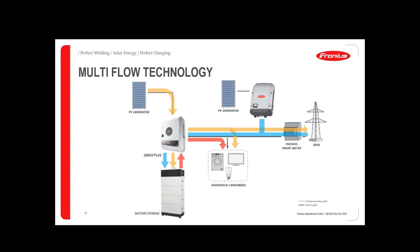At night you use the energy for your household consumers, making you more or less independent. That's the multi-flow technology. It also supports AC-coupled systems through an existing solar inverter, or as a DC-coupled system.